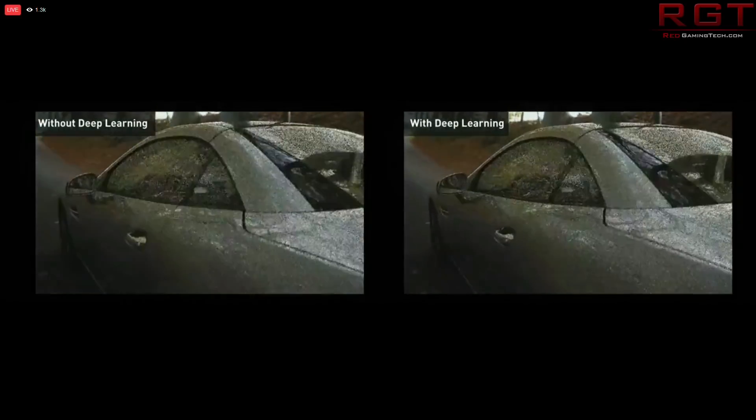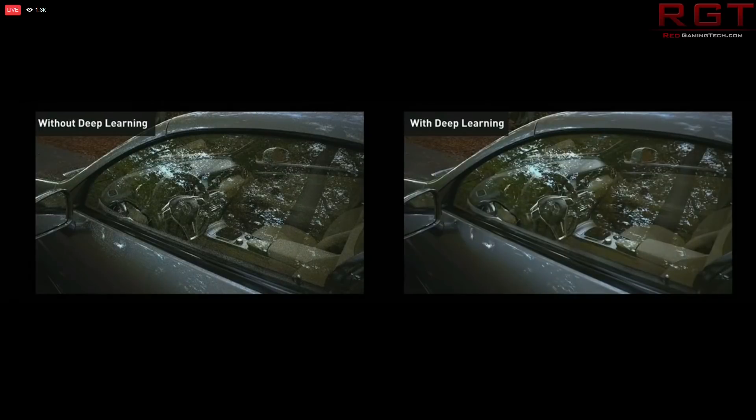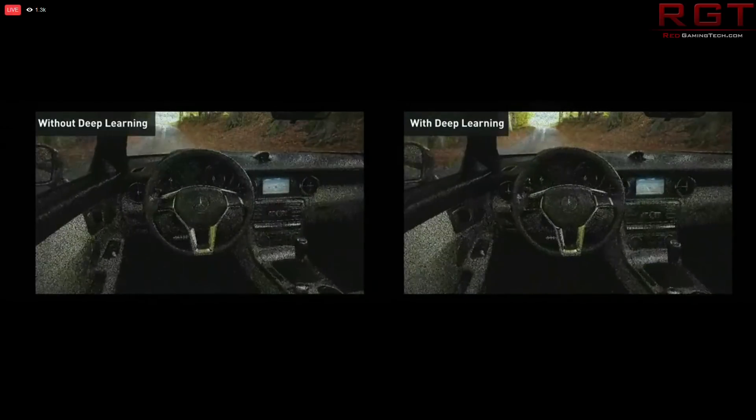It could be that Ampere is succeeding Volta, not Pascal, and that we won't be seeing it for ages. Or it could be that they have the right of it — that Volta will just never see the light of day in GeForce, and that this brand new architecture takes the helm.